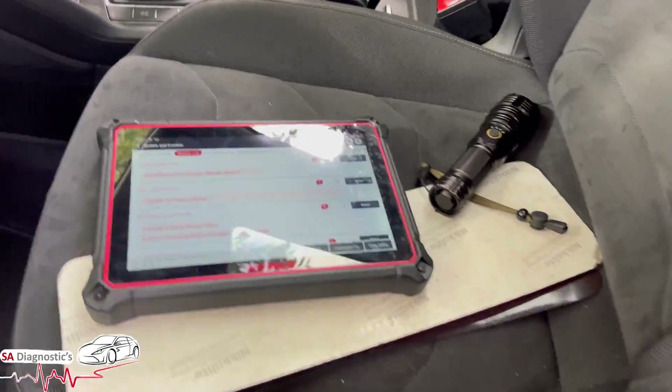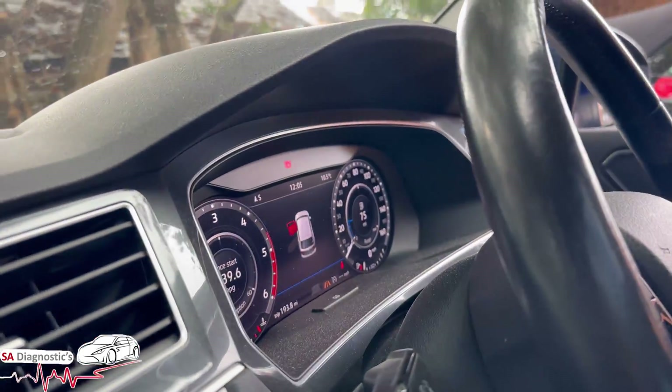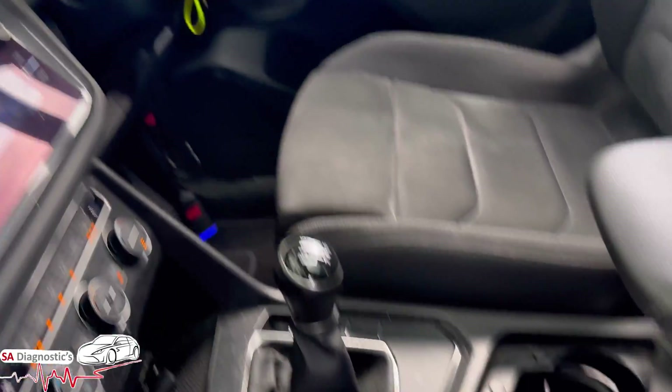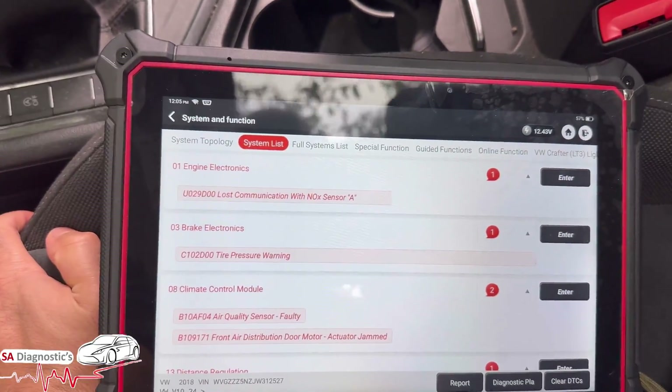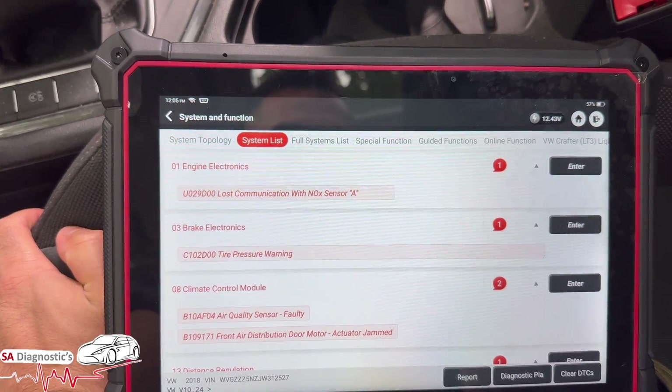Hello, welcome back to another video. In this video I'm going to go through this fault code. The engine light is intermittent — sometimes comes on, and obviously when you clear it it goes off. Right now it's completely permanent.